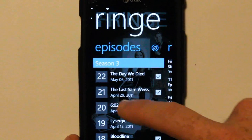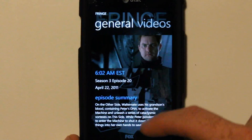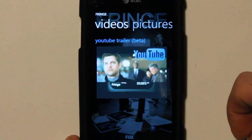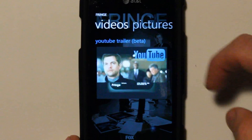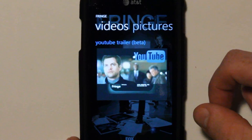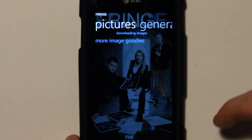Within the show, there's the episode summary, a picture from the show, and then if available, there is a beta YouTube trailer. This works sometimes, not all the time. If I click on it, it'll bring you into just the end clip of the previous week for the preview. It brings you into the YouTube app.